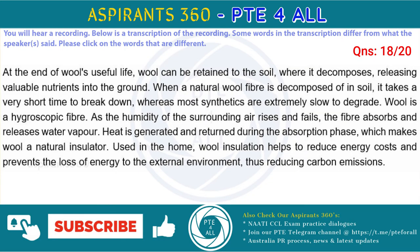At the end of wool's useful life, wool can be returned to the soil, where it decomposes, releasing valuable nutrients into the ground. When a natural wool fiber is disposed of in soil, it takes a very short time to break down, whereas most synthetics are extremely slow to degrade.